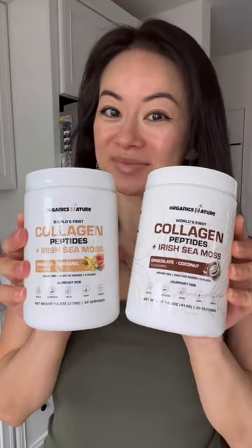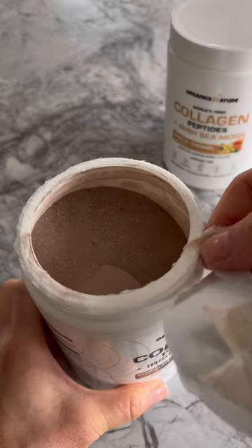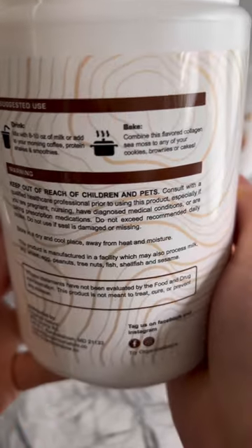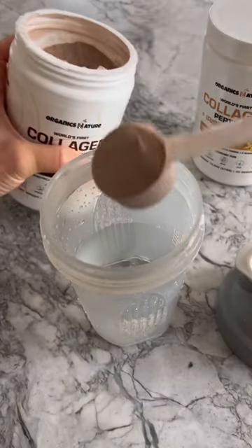Today I'm trying these collagen peptides with Irish Sea Moss by Organics Nature, who was nice enough to send me them to try. I chose the chocolate coconut and vanilla caramel flavors. They came in 13 to 14 ounce containers with a serving spoon for your convenience.